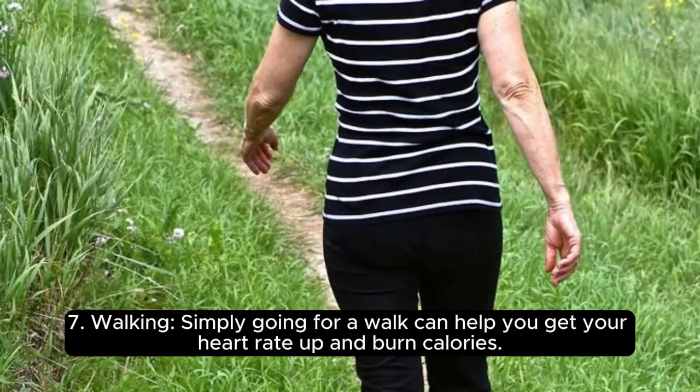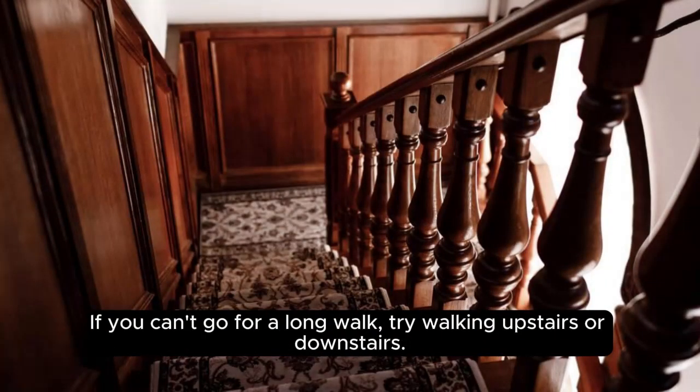7. Walking. Simply going for a walk can help you get your heart rate up and burn calories. If you can't go for a long walk, try walking upstairs or downstairs.